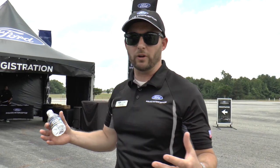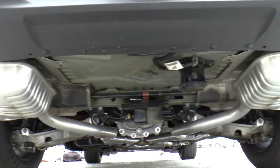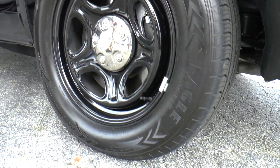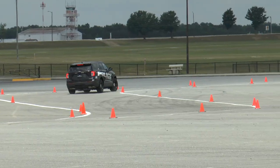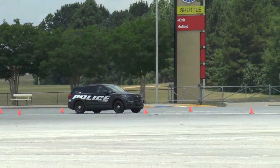The suspension here is heavy-duty, as required for law enforcement. Your suspension — and these are Goodyear Eagle Enforcer tires — are our factory spec tires, great for handling in all conditions. And in fact, they work extremely well with the standard all-wheel drive powertrain.